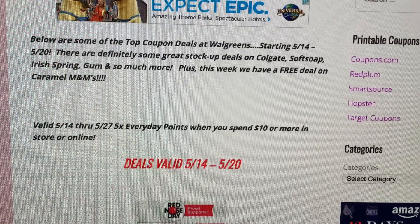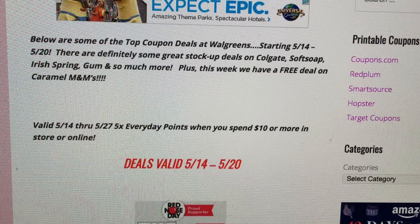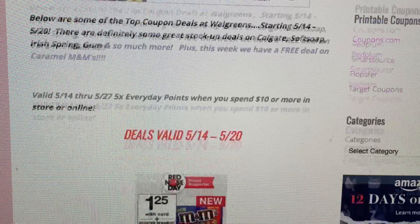Starting May 14th through May 27th, Walgreens is having that 5x everyday points coupon when you spend $10 or more in store or online. That coupon is available in the weekly ad, so you can use that in your transactions. Be sure that it is the first coupon you give to your cashier.